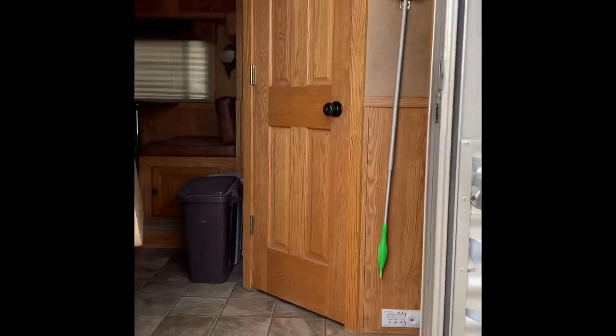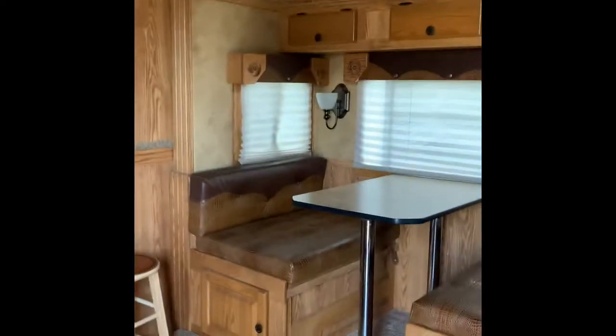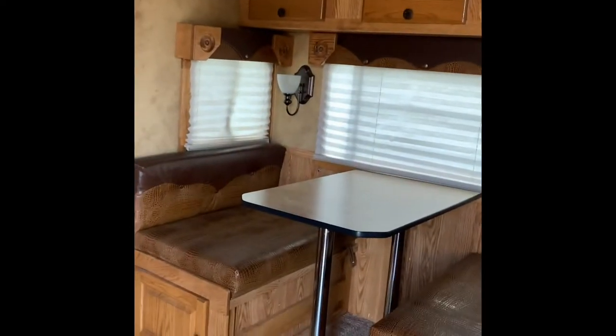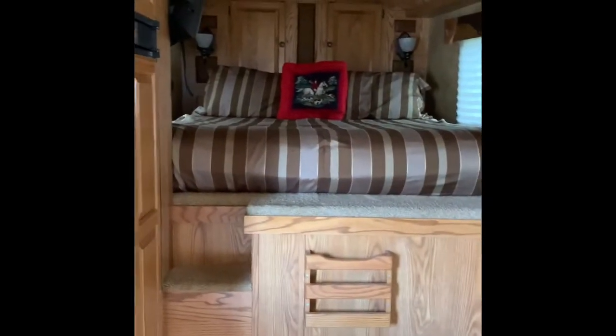Starting at the entryway of the trailer — when you come in, you come into a slide-out with the dinette table that folds into a bed. Up here we have a queen-sized bed, and over here we've got a decent-sized fridge and freezer.